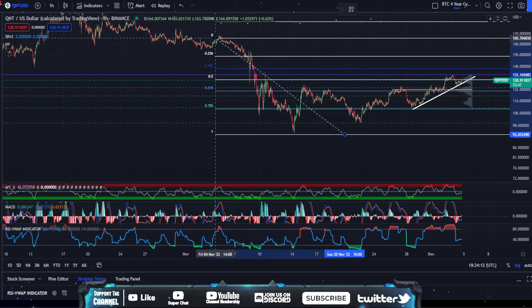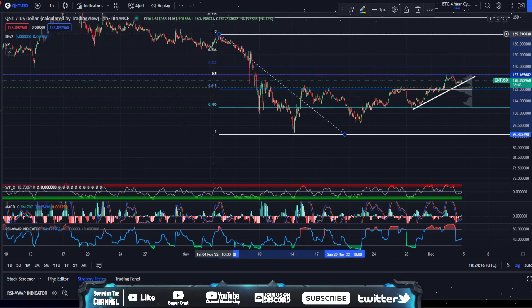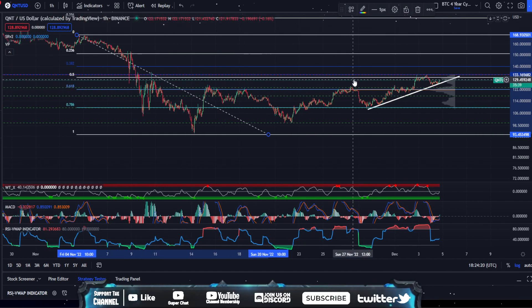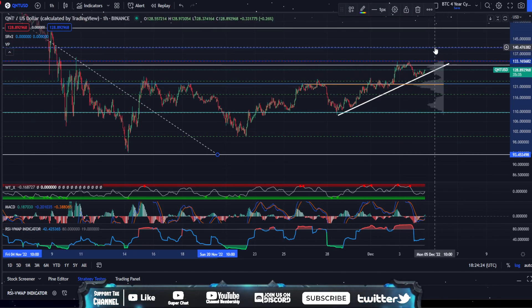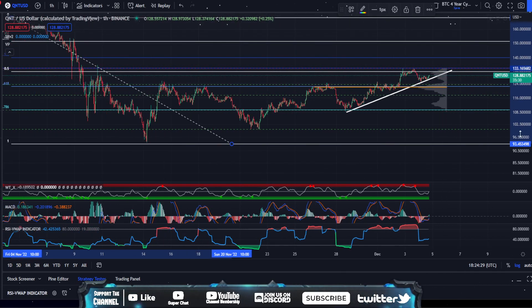And then eventually $160. Let me draw a fib on this real quick. So similar to Quant, you can see if we break above this resistance area, the next stop would be around that $139, $140 at the 0.382. And then inevitably up to $160.